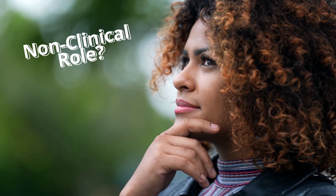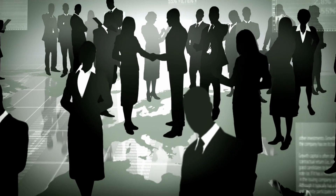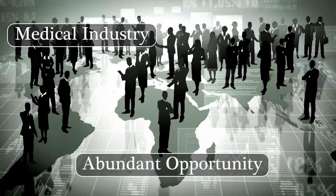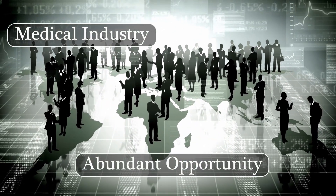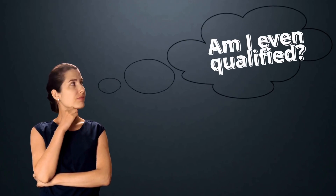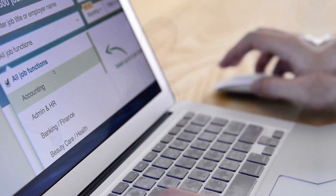When most PAs or NPs think about moving into a non-clinical role, most of us think about being a medical science liaison, and that is a great job and great opportunity for us to move into. But within the world of medical industry, there are hundreds of different kinds of jobs that we could do. The problem for a lot of people is not believing that we're qualified to move into that, thinking that we're just the run-of-the-mill PA or NP, and we're not like a specialist. How do we find those jobs?